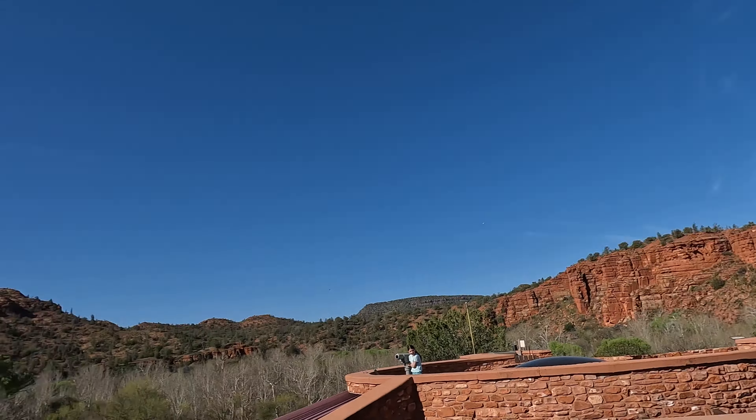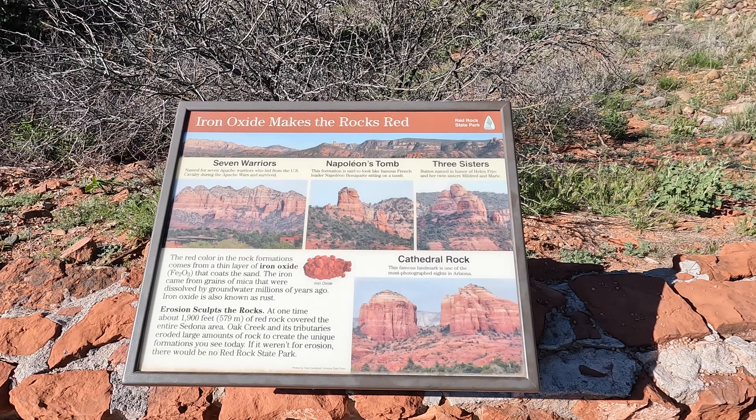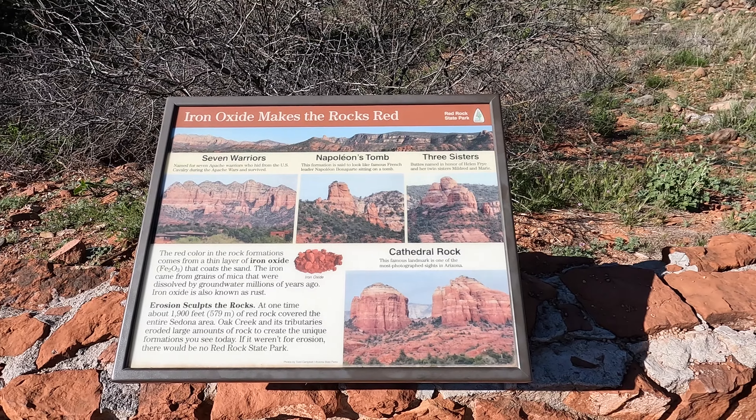We're here at Red Rock State Park, a beautiful Monday morning, looking at Cathedral Rock in the distance. Iron oxide makes the rocks red.